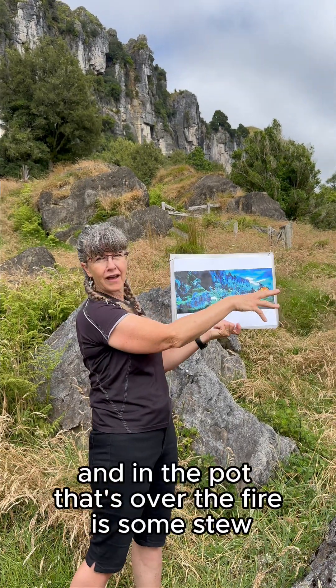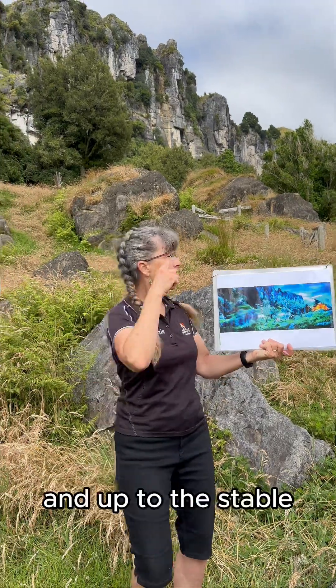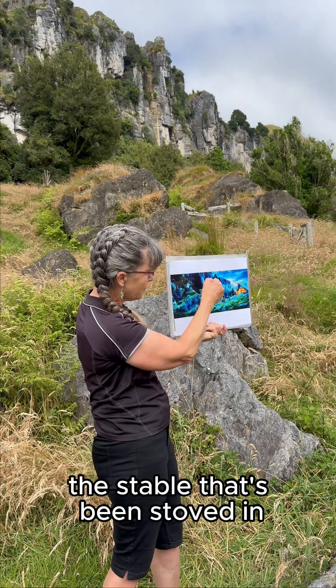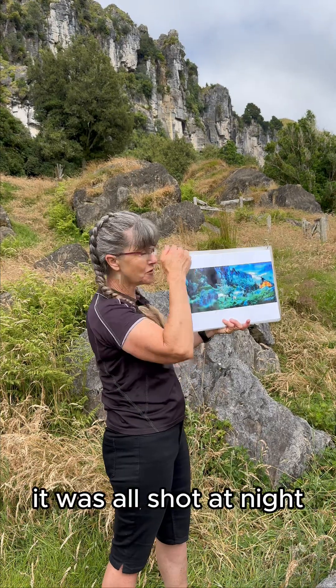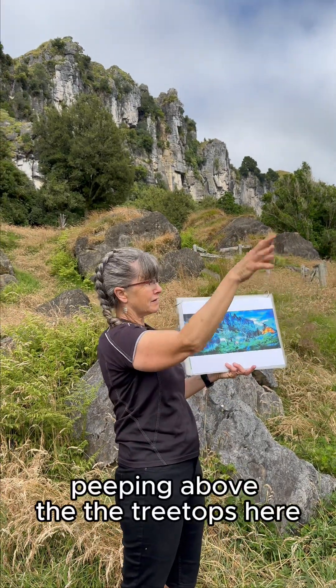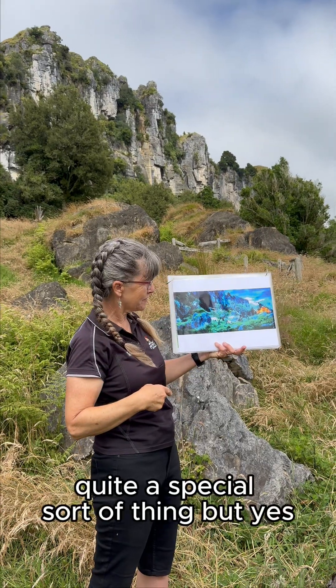In the pot over the fire is some stew, and Bilbo takes the stew very carefully out of here and he's wandering out with his bowls up to the stable — and that's where it all goes downhill. You can just about see the sort of roof of the stable that's been stoved in. It was all shot at night. They brought all the different gear out for the night time shoots — these huge lights came up, keeping above the treetops, and it made it look like moonlight. It's quite neat, quite a special sort of thing.